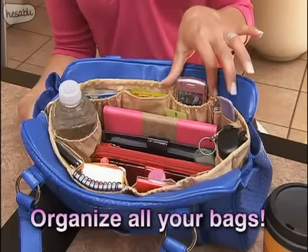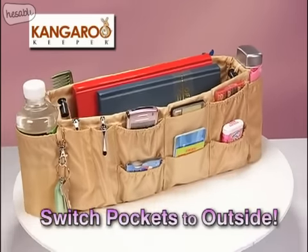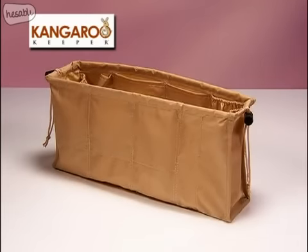Why buy a separate organizer bag when you can perfectly organize any of your own bags? Look, it's reversible. Switch the pockets on the outside to make more room on the inside. Kangaroo Keeper.